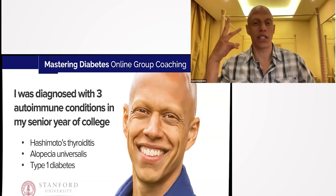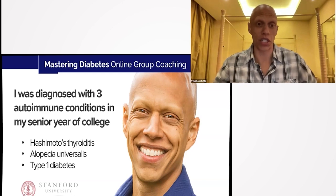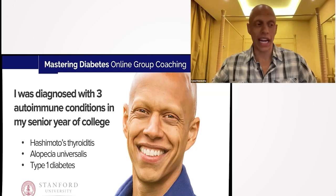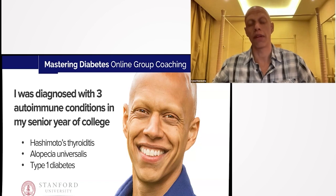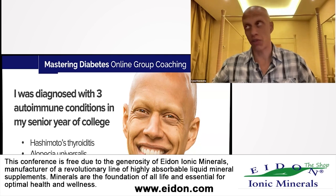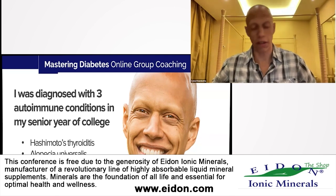Before going too far, here's my quick story. I was diagnosed with not one, not two, but three autoimmune conditions in my senior year of college. The year was 2002. I was graduating from Stanford University, studying mechanical engineering, just trying to move on with my life. I started to feel pretty low energy and didn't understand why. When I got up in the morning it was very hard to start my day — it took all the energy in the world for me to put my feet on the ground, get out of bed, brush my teeth, and just start moving.